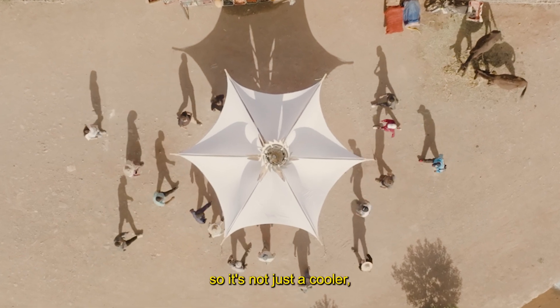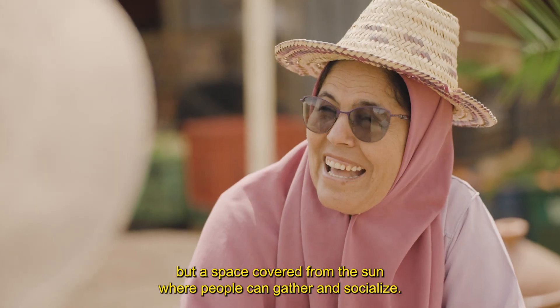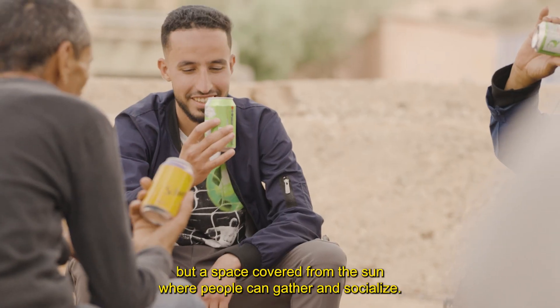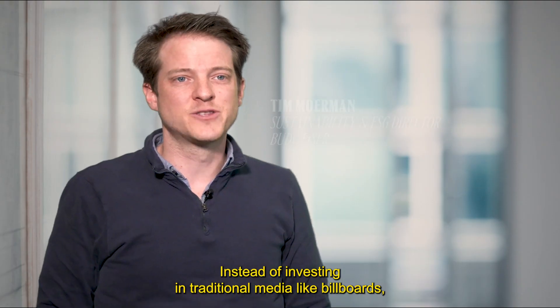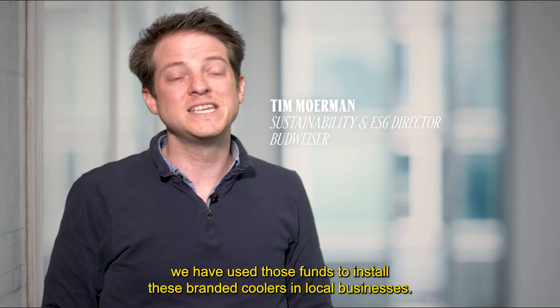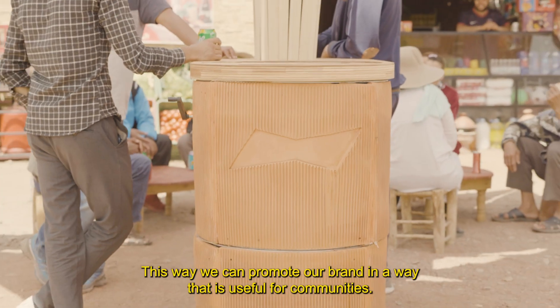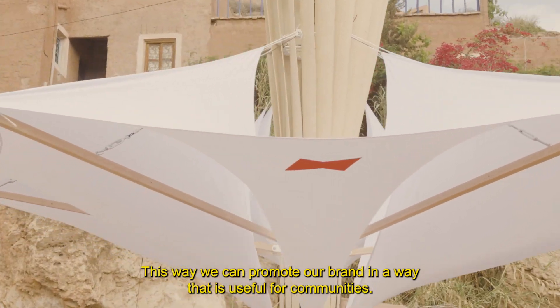We even designed it so it's not just a cooler, but a space covered from the sun where people can gather and socialize. So instead of investing in traditional media like billboards, we've actually used those funds to install these branded coolers in local businesses. This way we can promote our brand in a way that is useful for communities.